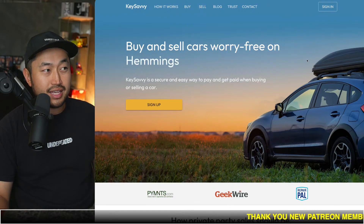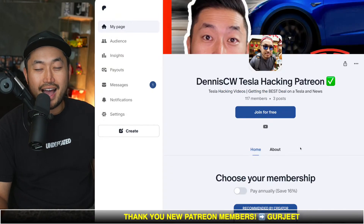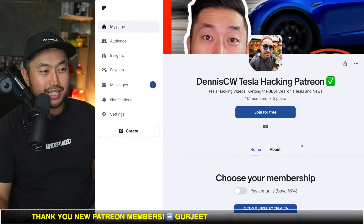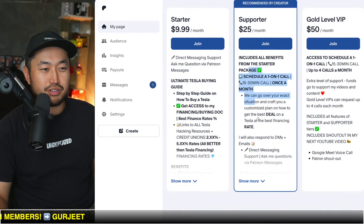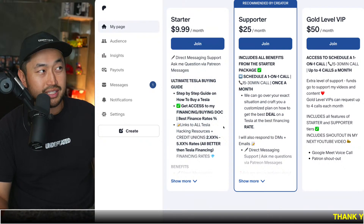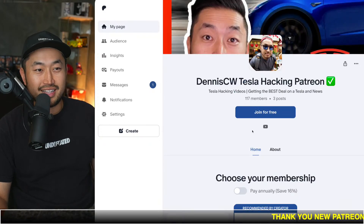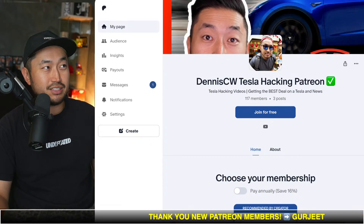We're going to jump into the next topic. But before we do, if you're looking for support on how to get the best deal on a Tesla at the best possible rate, you can get that at my Patreon link down below in the description. After you join, you get a link to my buying guide — the ultimate Tesla buying guide with all the best interest rates for financing your Tesla, all better than Tesla financing. Definitely check it out.